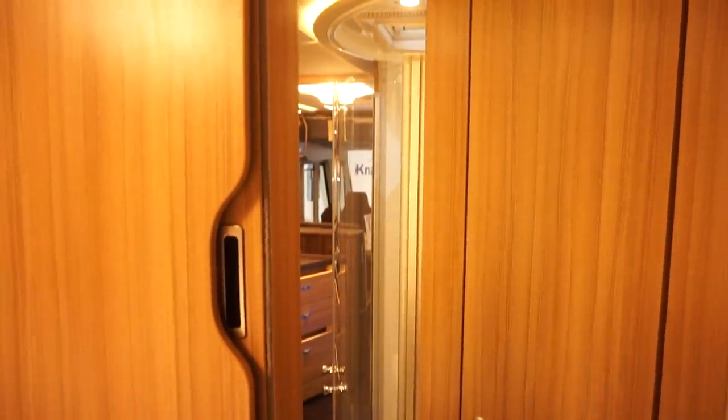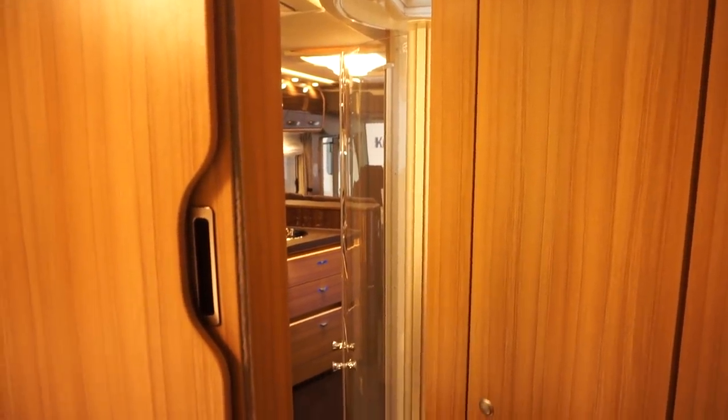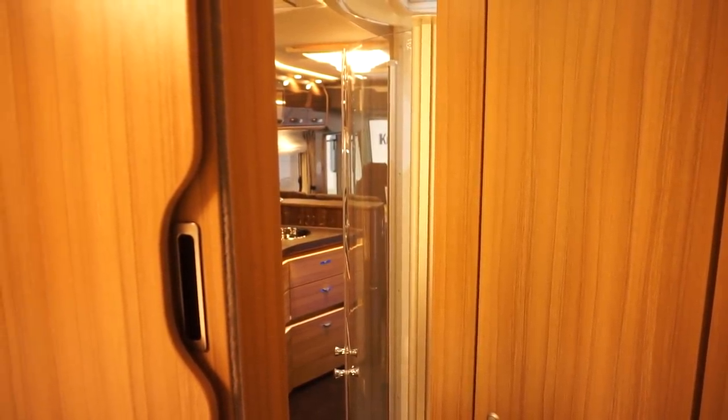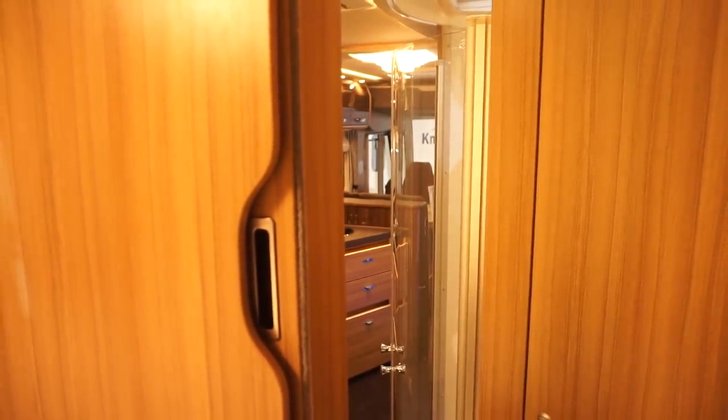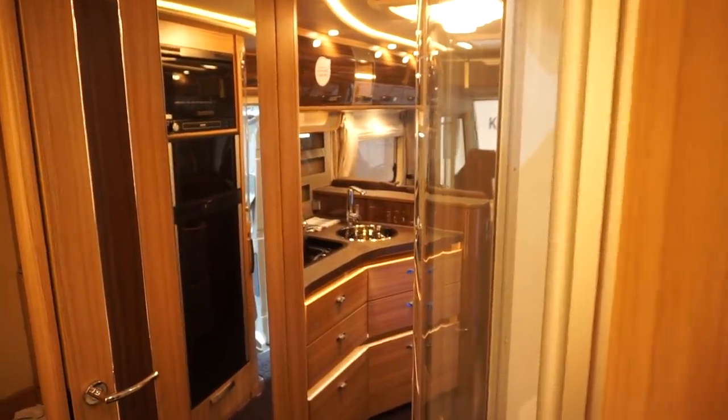Once the door is closed, it is only a van of course — you can't expect too much privacy, particularly if you're trying to get four people traveling in what is effectively about 18 square meters, or even less because the engine's up front.